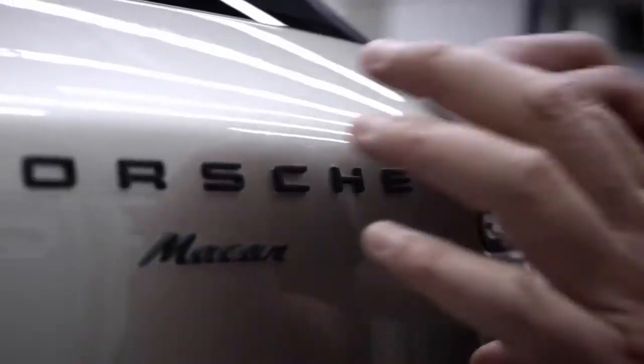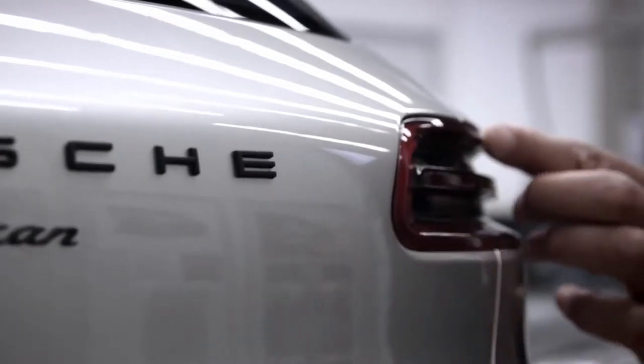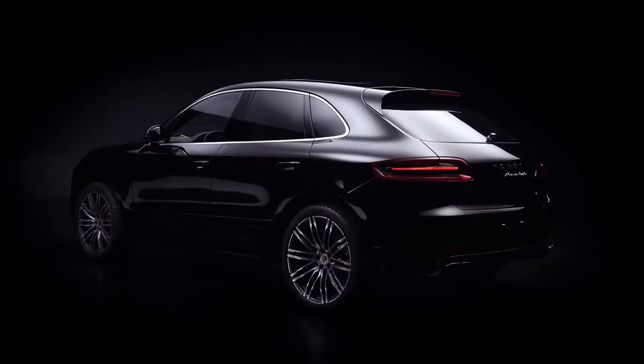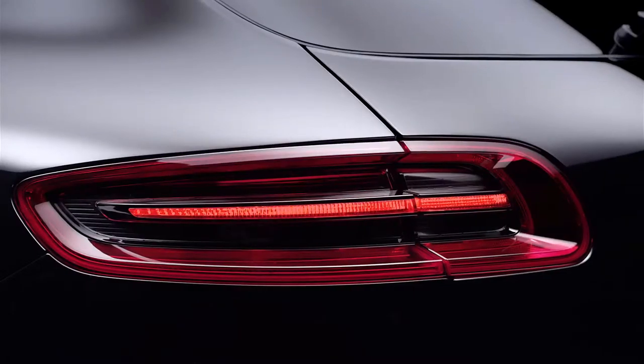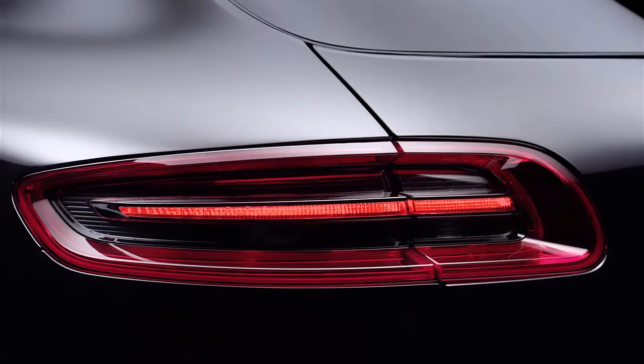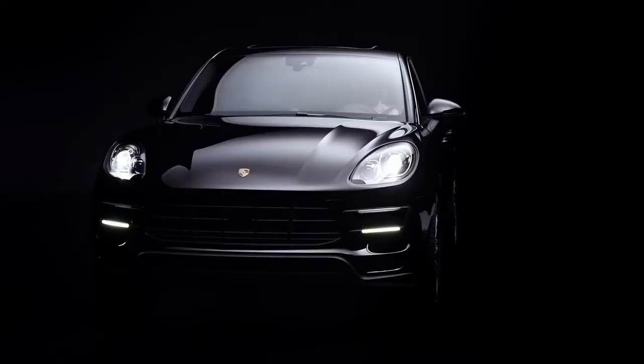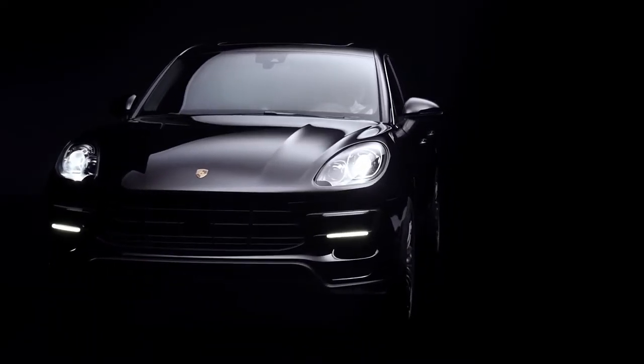The inspiration for the design of the Macan came directly from race cars. The main headlights are arranged vertically and the fenders are clearly higher than the hood. Our new rear lights have a very pronounced 3D shape. They give Porsche a new and distinct appearance, especially at night.